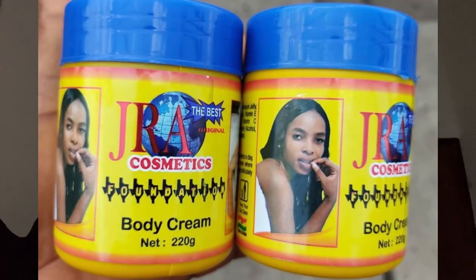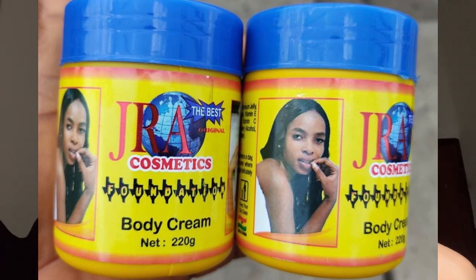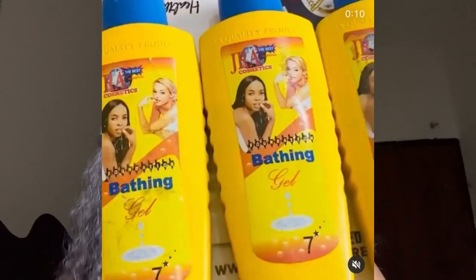The next one is JR A — I've made a video about this and it is a very good cream. It doesn't give a very pronounced yellow tone; it gives a whitish, glowing undertone. Once you're close to someone using it, you're hit with the glow. Use it with a good glow-on, the face cream, and the body lotion. It also has a whitening shower gel — JR A is amazing.